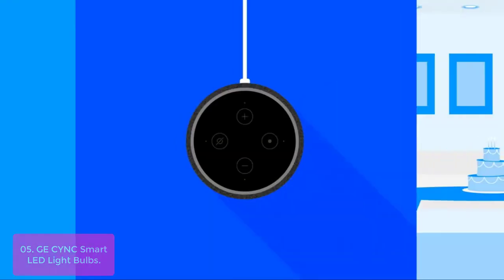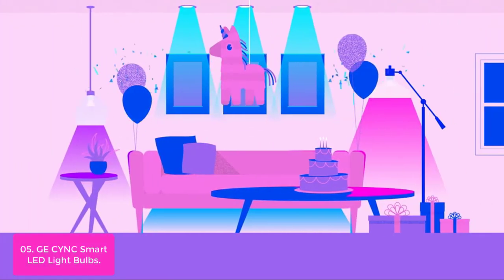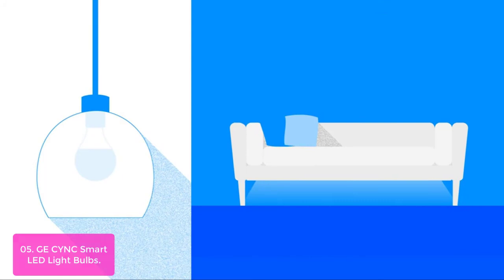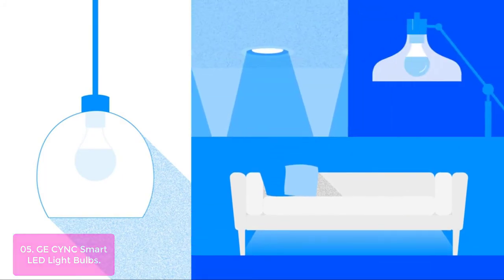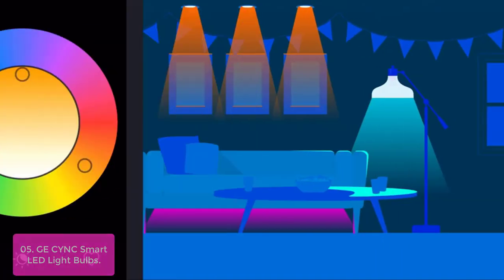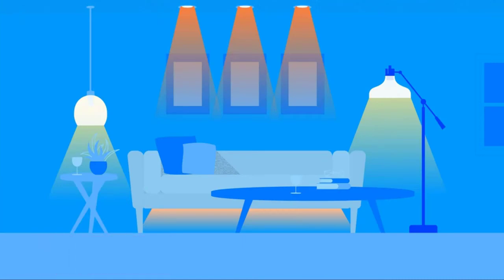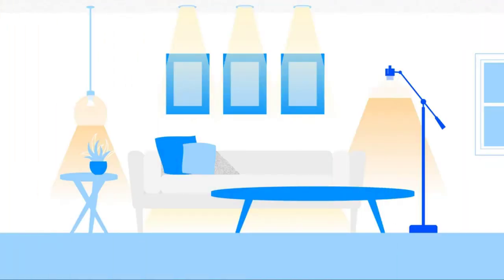With C by GE Smart LED Bulbs, never come home to a dark house. Pair your C by GE Smart Light Bulbs with Sync or C by GE Smart Plugs in the Sync mobile app to control your bulbs when you're not at home. With voice control enabled (sold separately), you can use Alexa or Google Assistant to turn the lights on or off and adjust brightness.